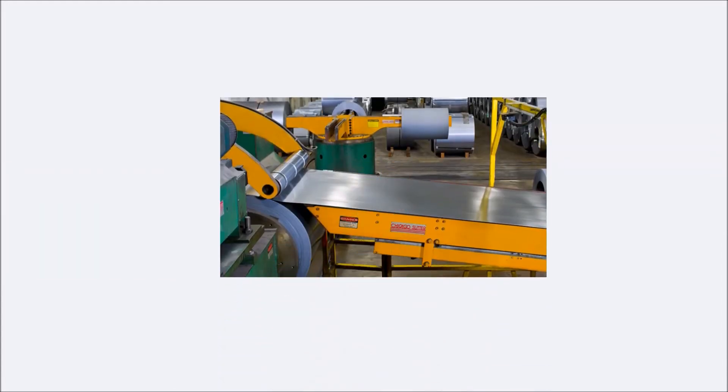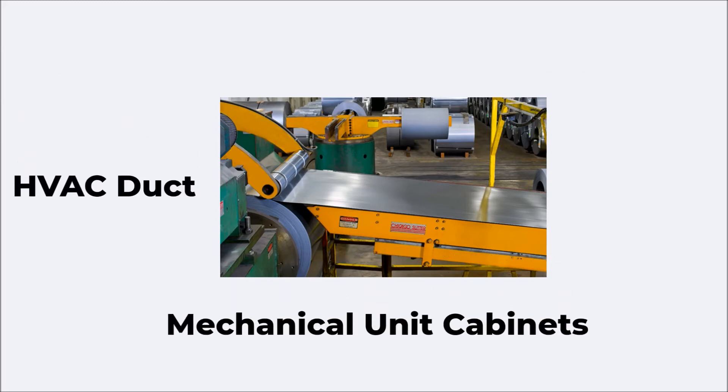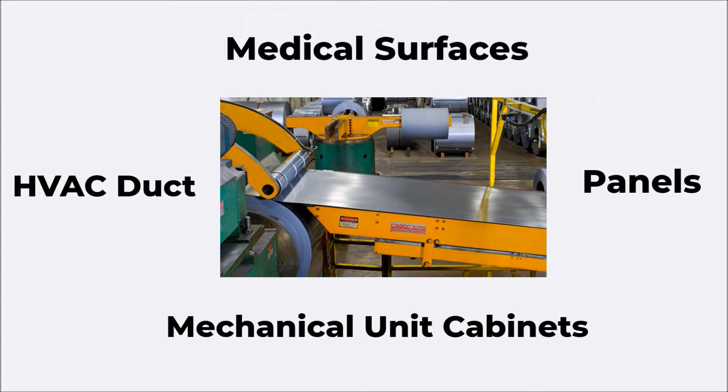Ageon is available to many industries as a mill-applied coated steel for the manufacturing of HVAC duct, mechanical unit cabinets, panels, medical surfaces, and much more.